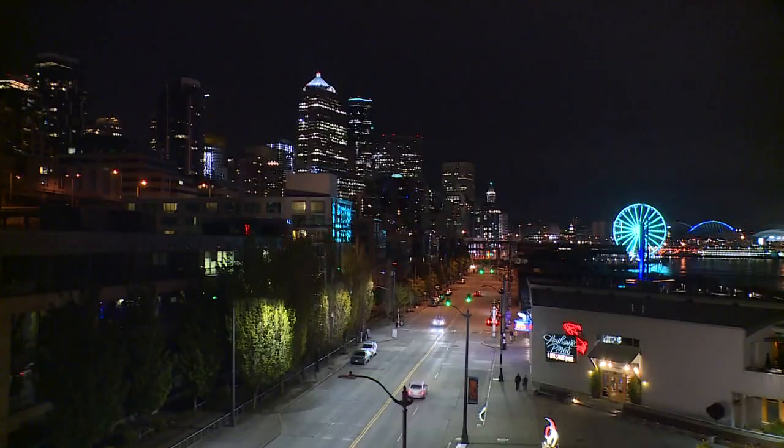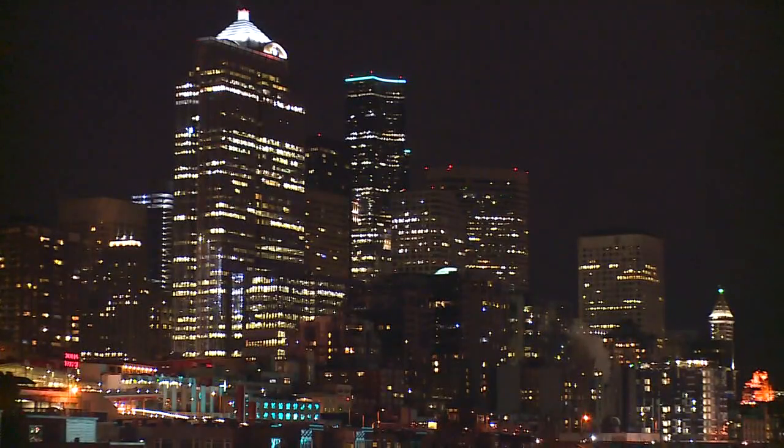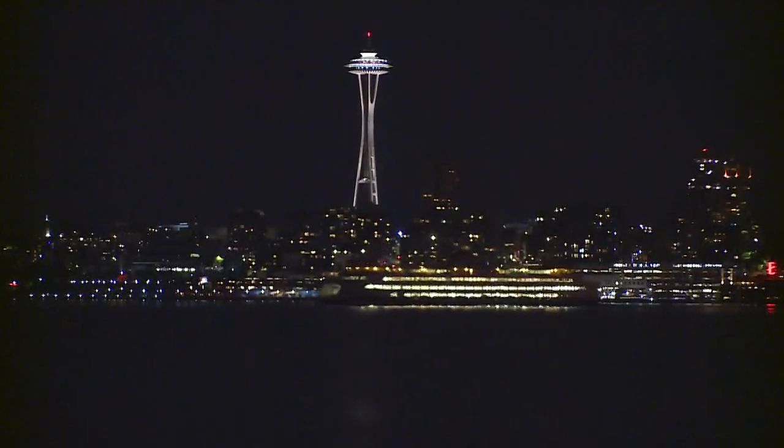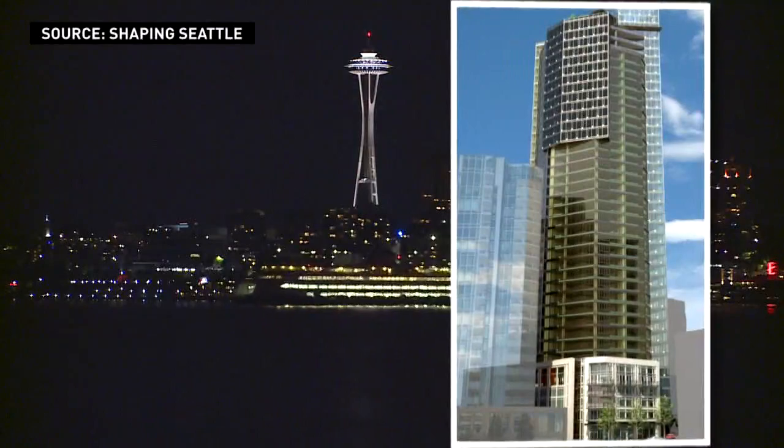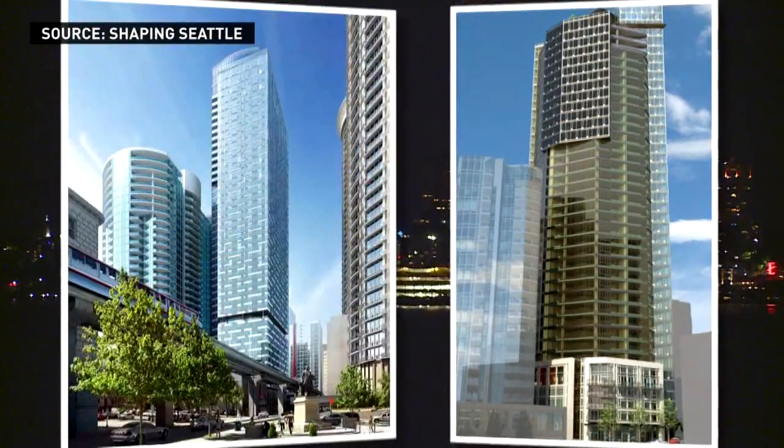We also want to make sure that we're not contributing overly to light pollution in the evening sky. So oftentimes now we'll see designs that are seeking to keep the lighting confined within the building footprint and not upward into the sky. Planners like to see a tower that tapers as it gets higher. They're looking for unique patterns, textures, and colors.